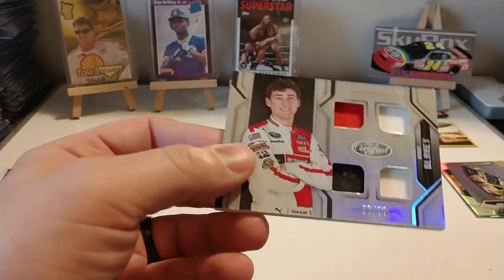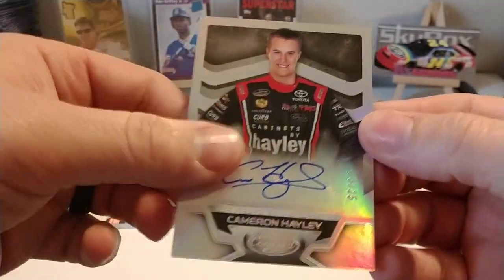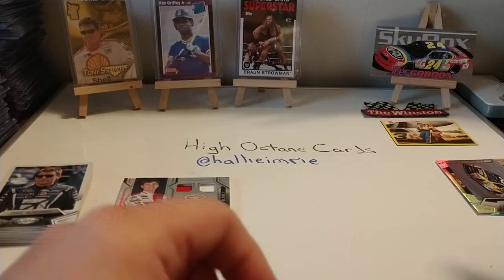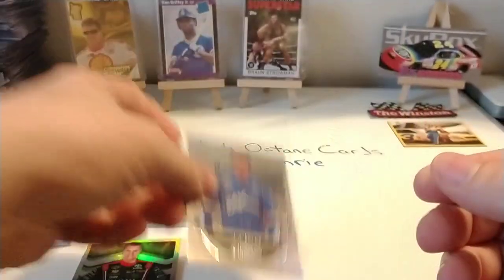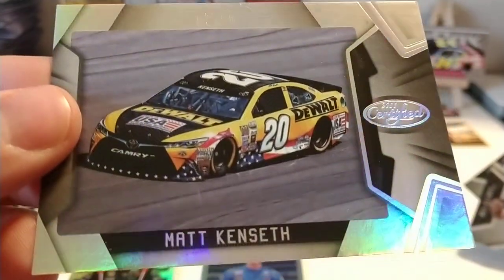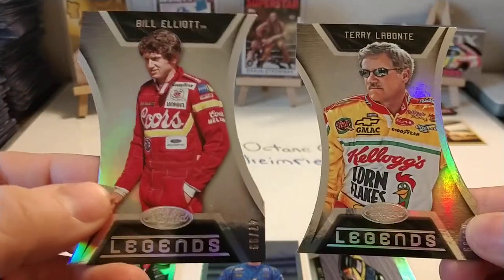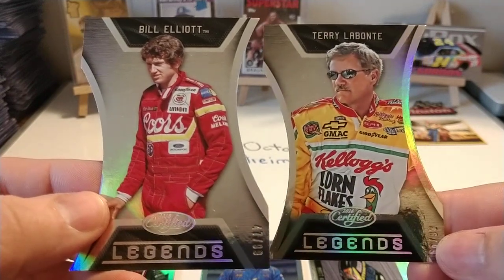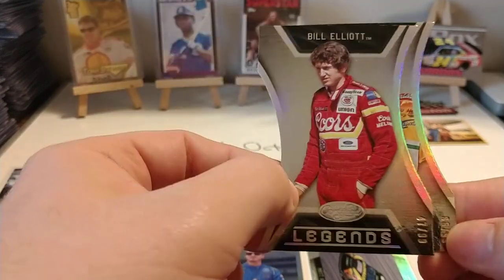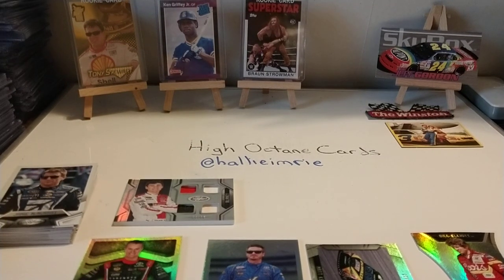So our two hits were the Ryan Blaney quad relic and the Cameron Haley autograph, possibly numbered to the door number. We also got a possible door-numbered J.J. Yeley silver parallel, the Matt Kenseth parallel numbered 97 out of 99, and our two really nice Legends inserts — Bill Elliott and Terry Labonte, both numbered to 99. A very nice day for our final two boxes of Certified.